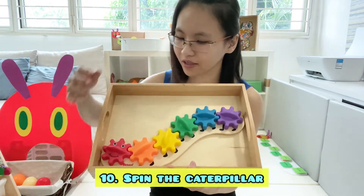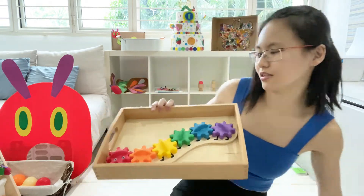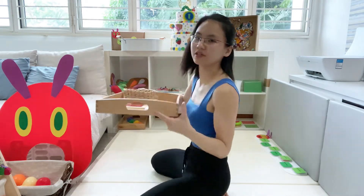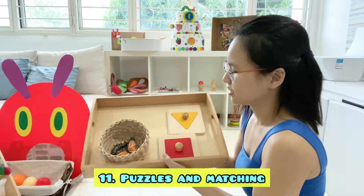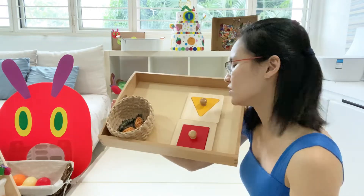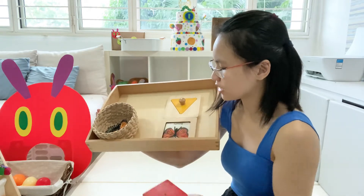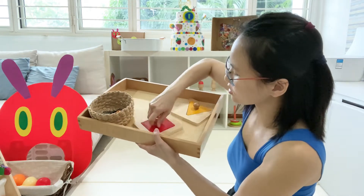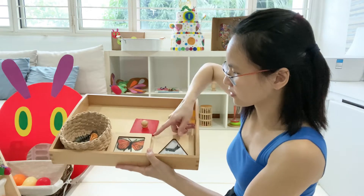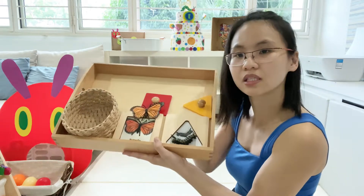This is a caterpillar toy and Elijah will turn the knobs — he loves this. For the next one, I rotated the puzzles because previously Elijah could only remove the puzzle pieces. Right now I want him to practice removing and putting them back. I've changed the images — this is a butterfly and this is a caterpillar — and I have the exact figurines to match.